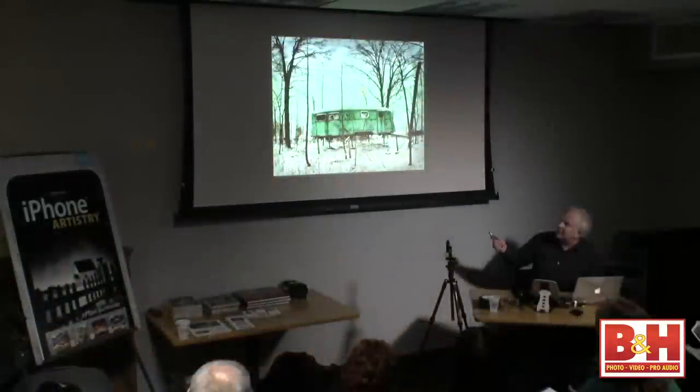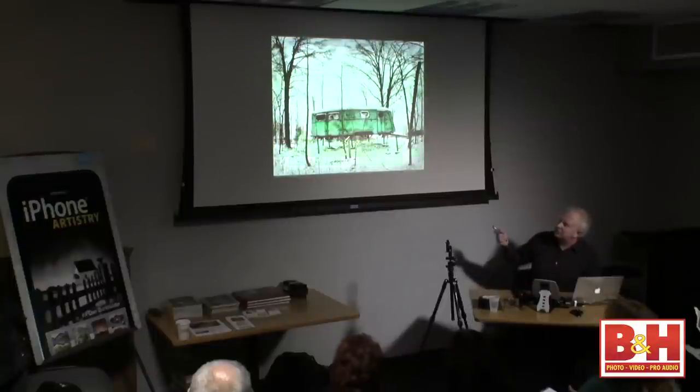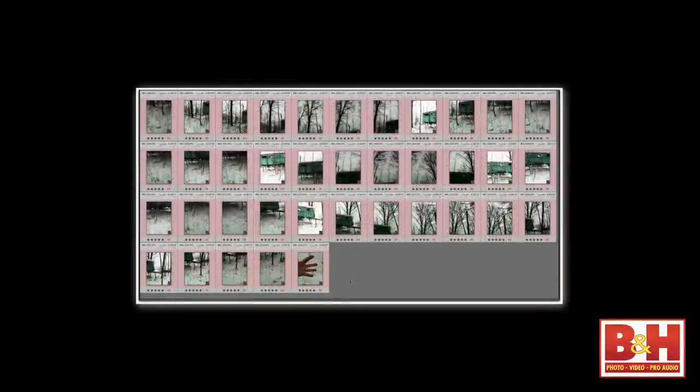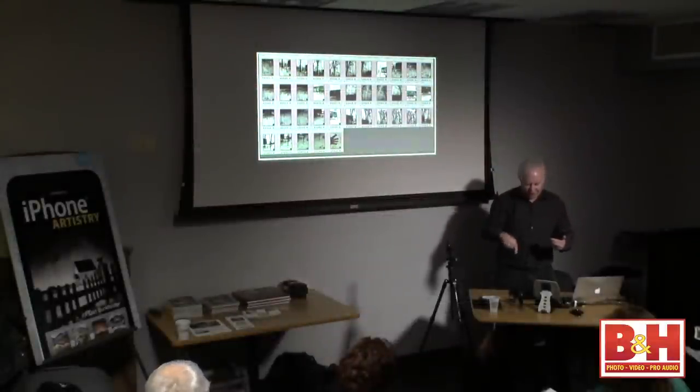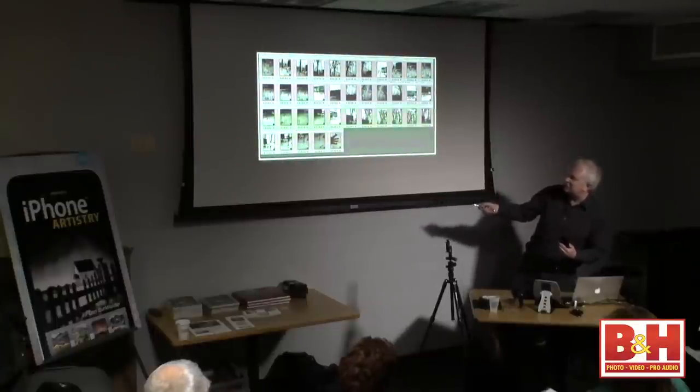This trailer in the woods — I don't know whether it was a deer blind — was stitched. These woods were actually pretty thick in winter. The screenshot was done in Bridge only so you could see the entire series. It's a lot of images. I shoot in multi-row — what I call a kind of square S pattern: click, click, click, click, then come over overlapping.